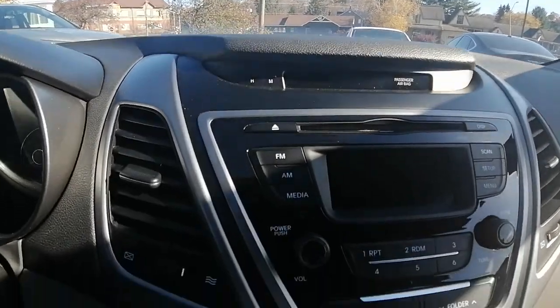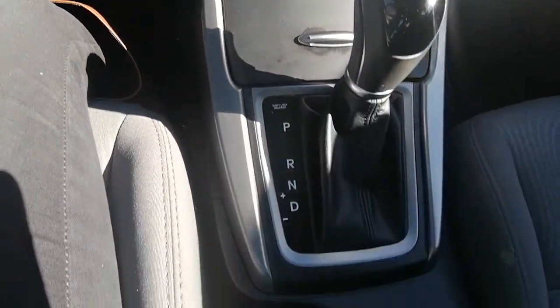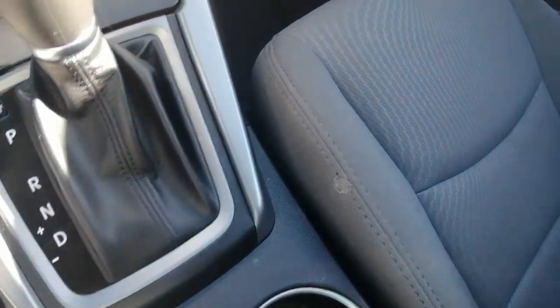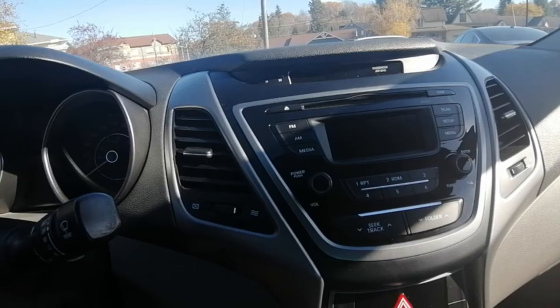Here's the dash — again, this is a very clean Elantra. There is a little tear right here on the seat, but nothing too major. I'll turn on the vehicle for you.